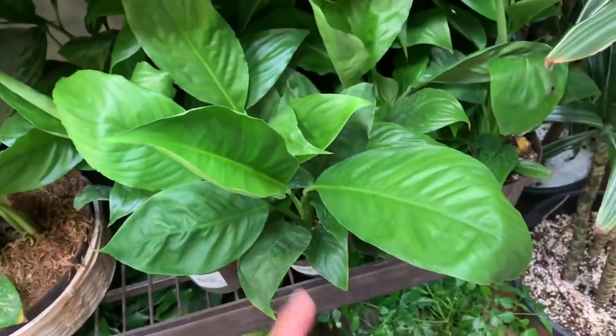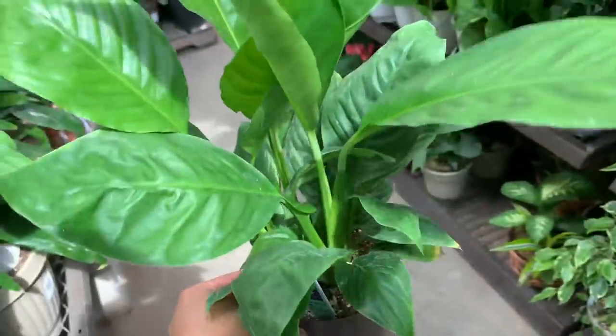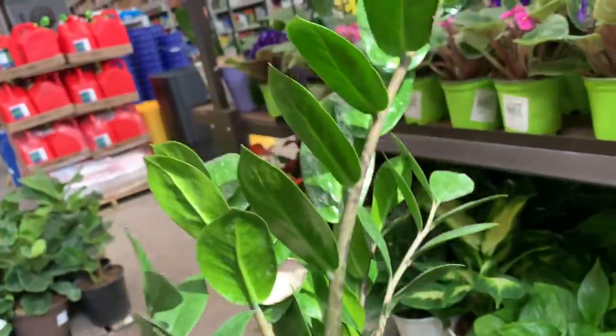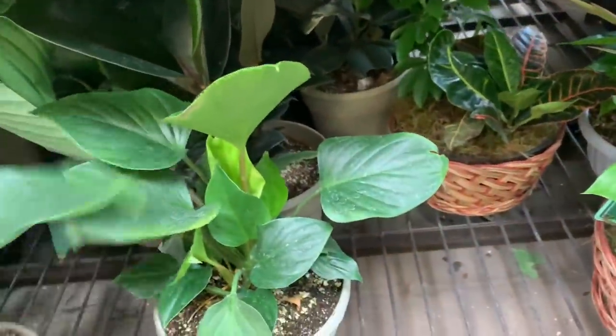On this side they have a lot of peace lily, which is so cheap — $8 for that, really! And this CC plant is $17. They still have this one for $14 — Emerald Gem Philodendron. They have a couple here.